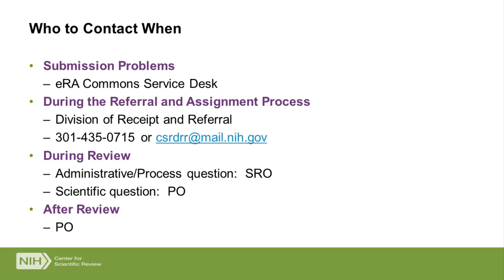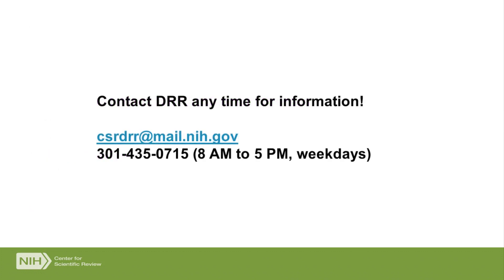If the application has already been processed and is under review, you have a couple of options. Talk to the scientific review officer if you have an administrative or process question. If you have a scientific question, reach out to the program officer assigned to your application. After review, the program officer is your contact — the SRO is not. And anytime, please feel free to reach out to the Division of Receipt and Referral with any questions. We'd love to talk to you, and we can be reached via the email and phone number shared in this talk.